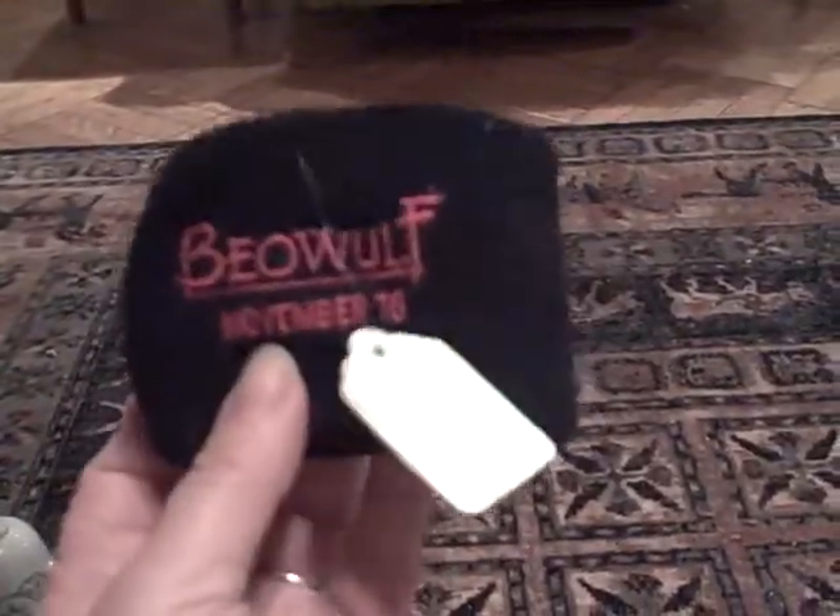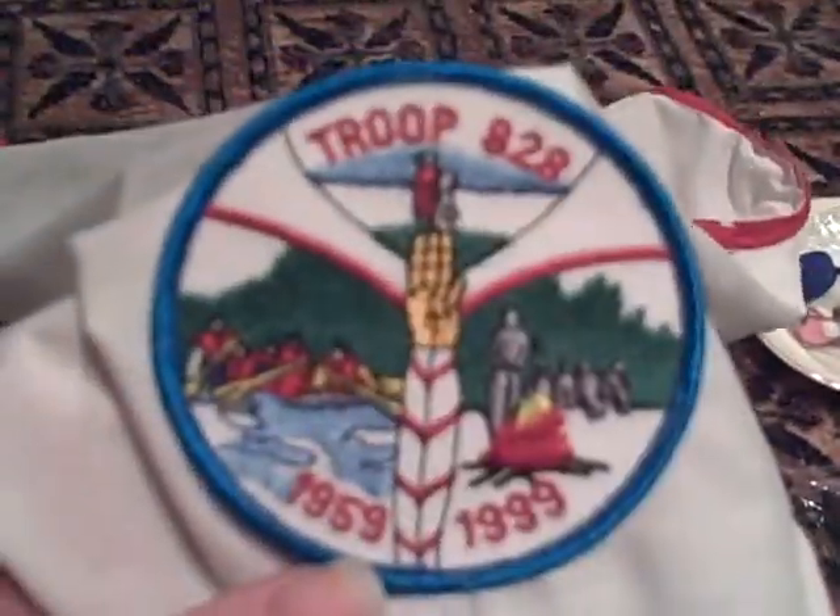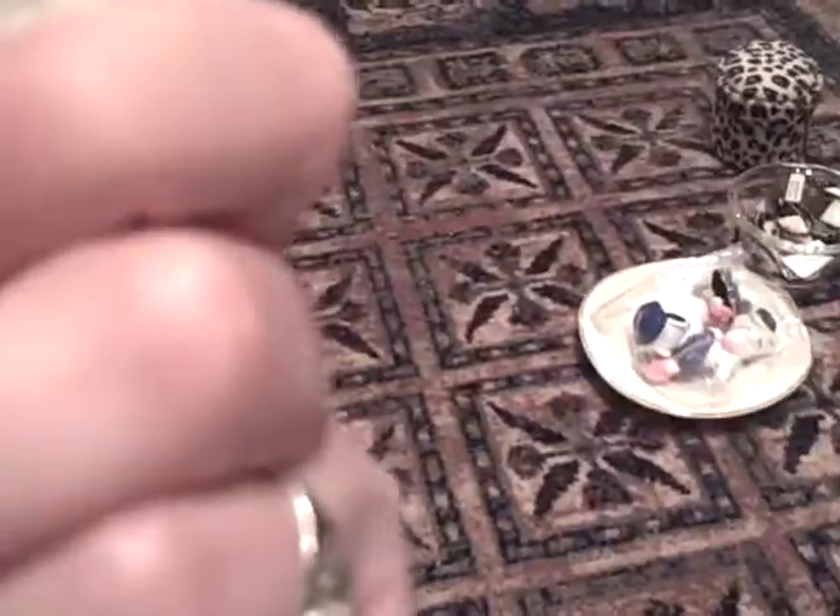Beowulf — November 16th, the movie — it's a black sweatband to promote the movie Beowulf, $0.12. I thought this was very cute for $0.12 — a kerchief for a Boy Scout troop, and I think I will use that for a costume, $0.75.